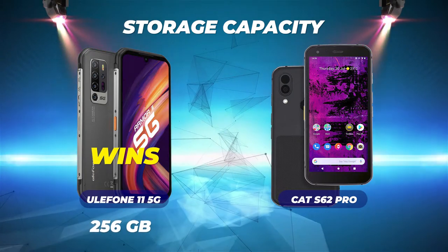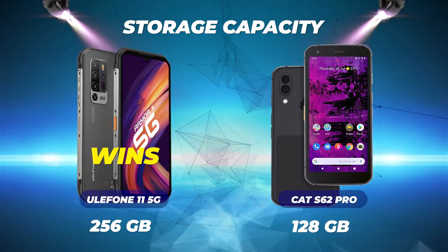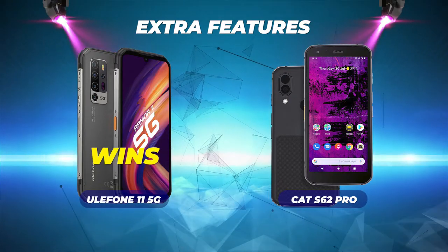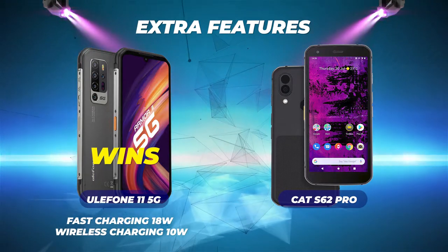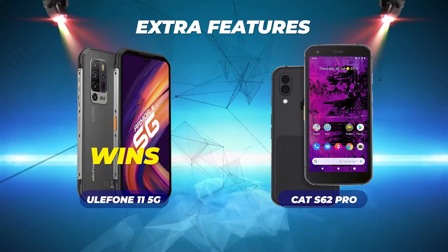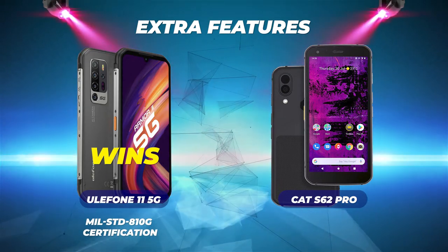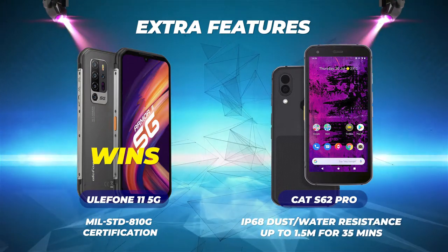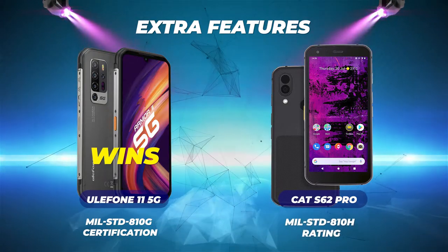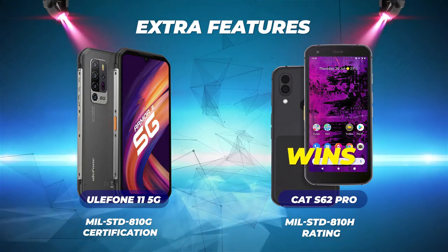Storage capacity: the Ulefone wins with 256GB of internal storage versus the CAT's 128GB, though both include a memory card slot. Extra features: the Ulefone Armor 11 5G wins overall, offering 18W fast charging, 10W wireless charging, IP68 resistance up to 1.5m for 30 minutes, and MIL-Standard 810G. The CAT S62 Pro offers IP68 up to 1.5m, drop resistance from 1.8m, and the superior MIL-Standard 810H rating, but no wireless charging.